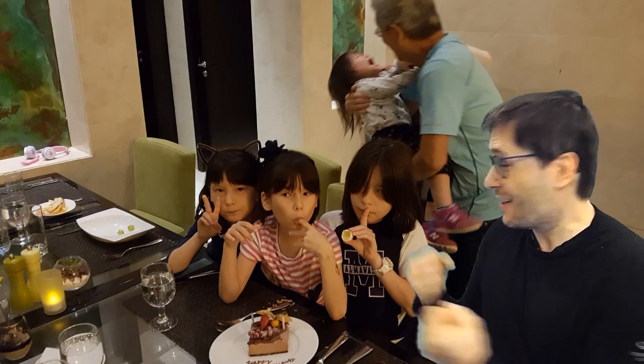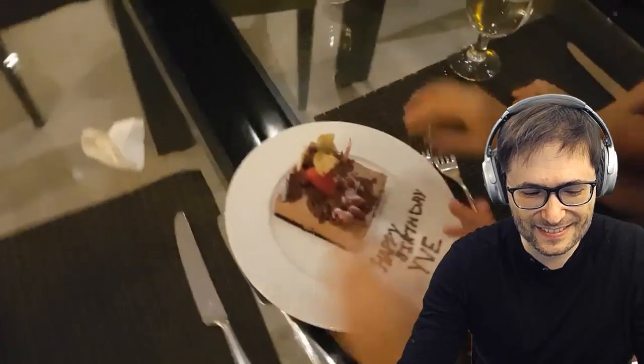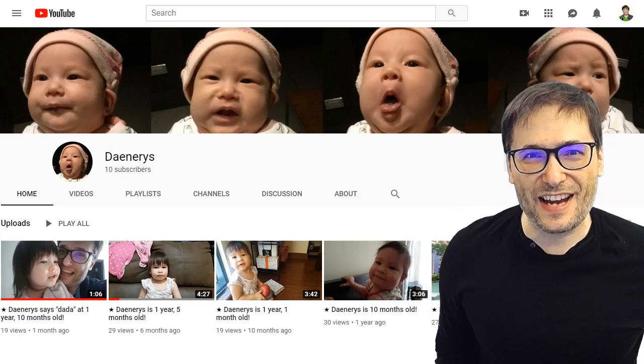In more happy news, our daughter just celebrated her eighth birthday — the one in the middle, Eve. She had some words of wisdom to share. She said: you always have to appreciate what you have. She said that on her own without any coaching from me. Sounds like she's learned an important life lesson — how many of you have learned to appreciate what you have?